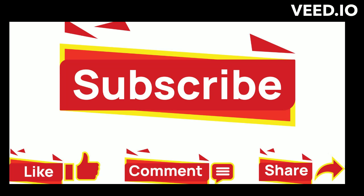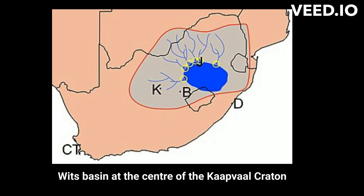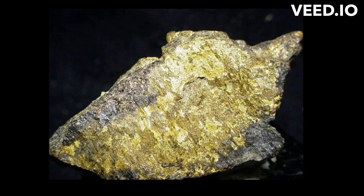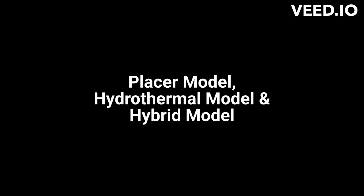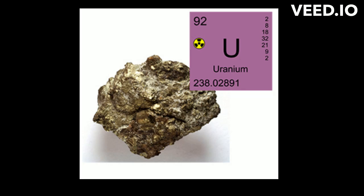Did you know that the world's greatest deposit of gold is hosted by the Archean Witwatersrand Sedimentary Basin, situated in the central portion of the Kaapvaal Craton of South Africa? This remarkable clastic sedimentary deposit has yielded more than one-third of all the gold ever produced on the planet. The Witwatersrand Basin formed over a period of 360 million years between 3,074 and 2,714 million years. In the Witwatersrand Basin, there are three major theories: the placer model, hydrothermal model, and the hybrid model, which all attempt to account for the origin of gold and uranium in the basin.